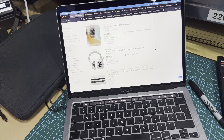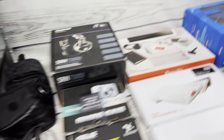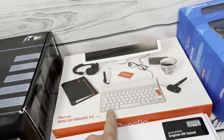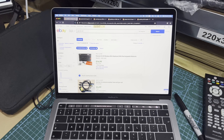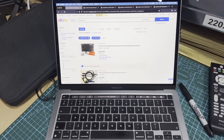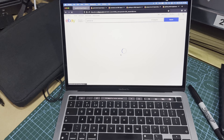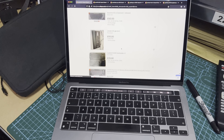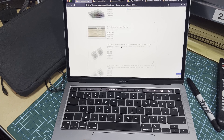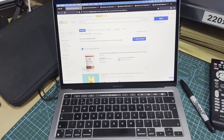Next up we have some keyboards. This is the Penclic mini keyboard K2. That one went for £14.97, but I'm pretty sure I can get a lot more than that for it because the KB3 version is worth a lot more. I'll need to do a bit more research, but we'll say around £30 for this one.